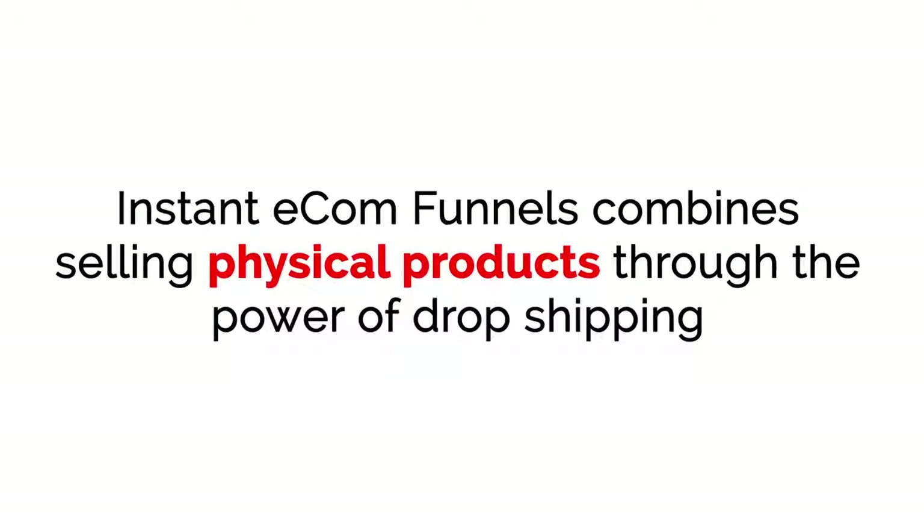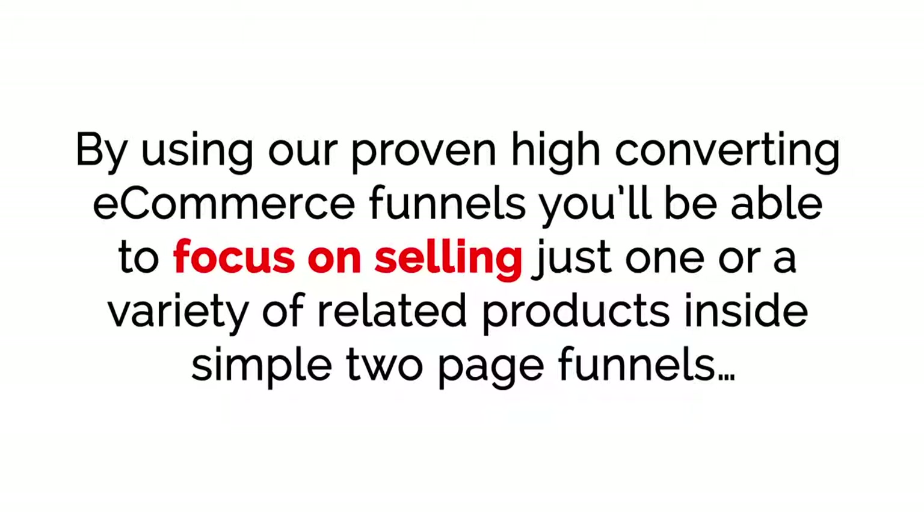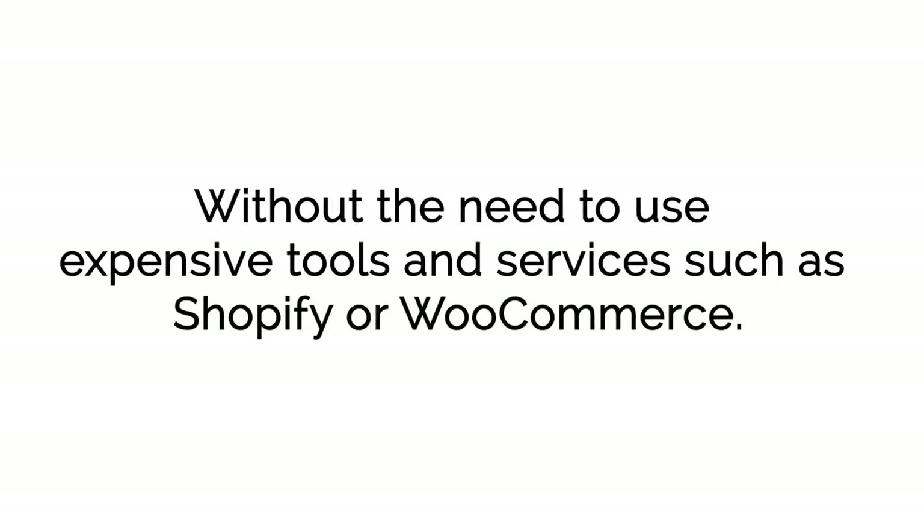Instant E-com Funnels combines selling physical products through the power of drop shipping and using simple two-page sales funnels to maximize profits and keep costs and overhead at zero. By using our proven, high-converting e-commerce funnels, you'll be able to focus on selling just one or a variety of related products inside simple two-page funnels, without the need to use expensive tools and services such as Shopify or WooCommerce.